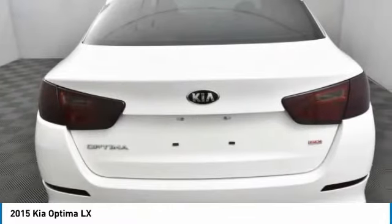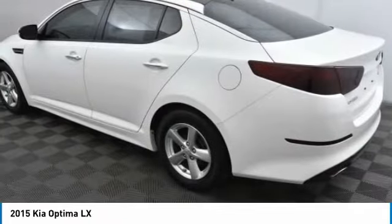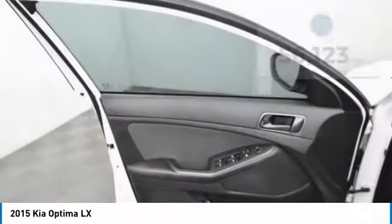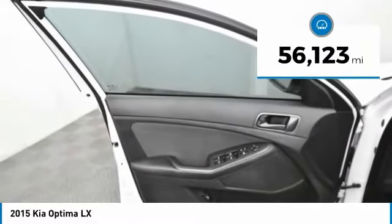Its smooth flowing lines speak of grace and style and offer a strong hint of European luxury, and is priced below $15,000. This vehicle has less than 60,000 miles.